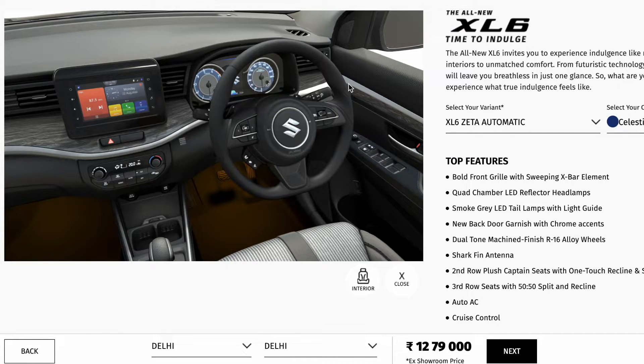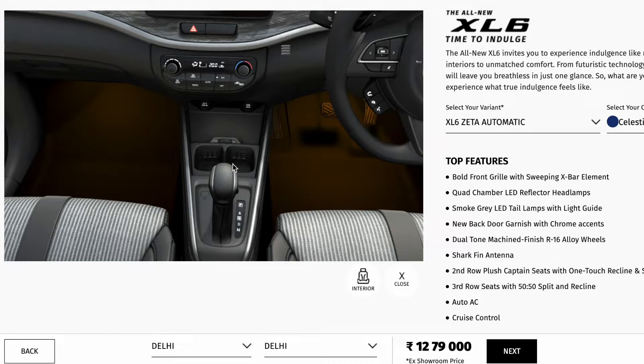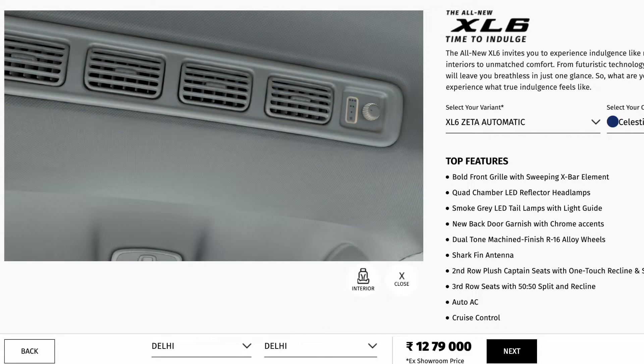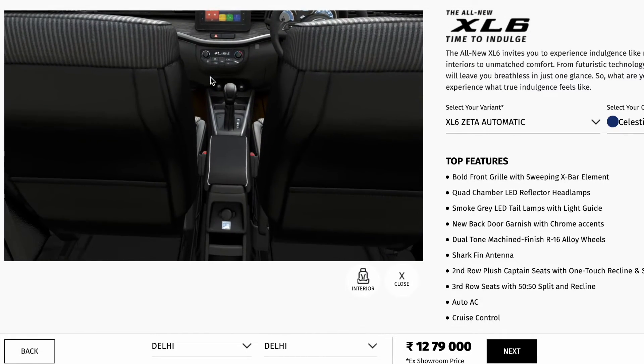The vehicle gets cruise control and infotainment controls on the steering. The automatic variant has a 6-speed auto gearbox. There is cooled AC with cupholders. The automatic climate control air conditioner also features a dead pedal. This is the automatic variant second row view, with the front interior area, dome lamps, and a sunglass holder available across variants.